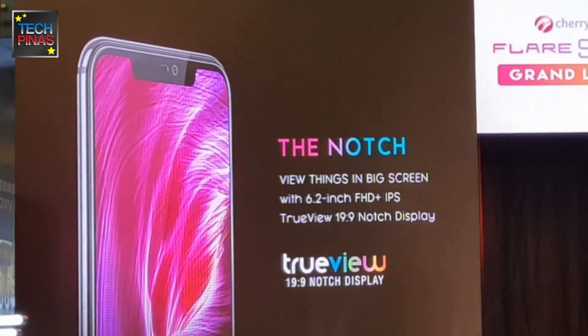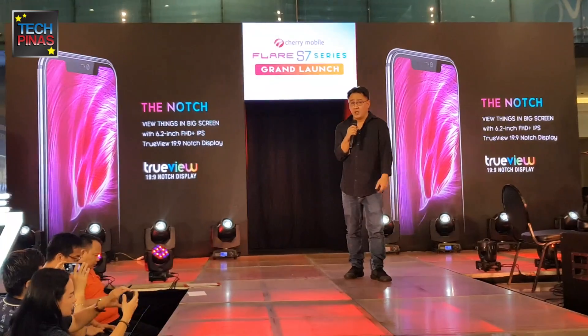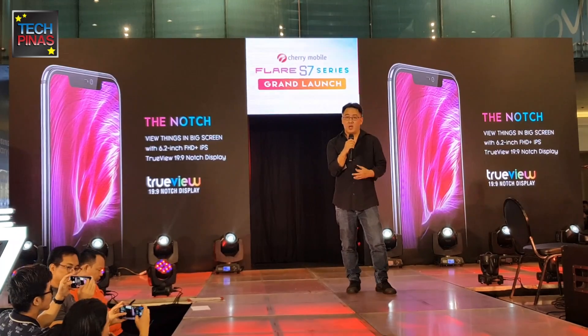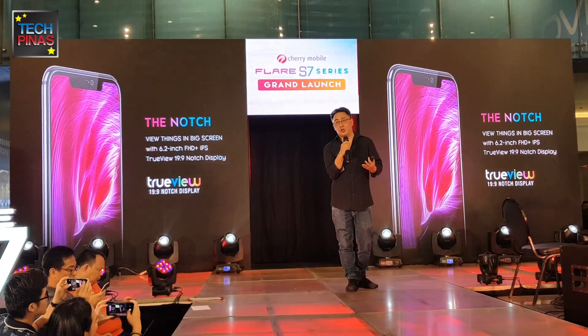The notch actually houses the front camera and IR sensors, so it will give you a cooler and bigger screen experience in terms of viewing content on your smartphone.